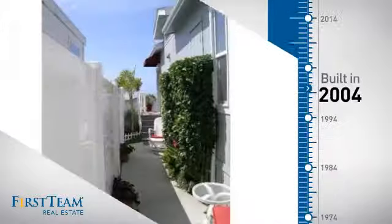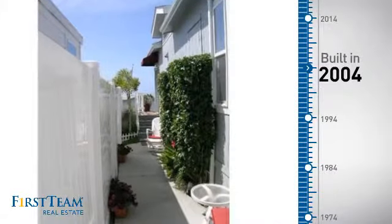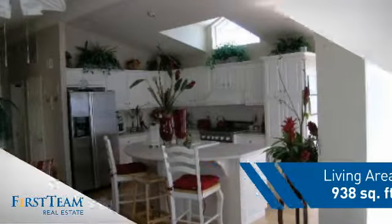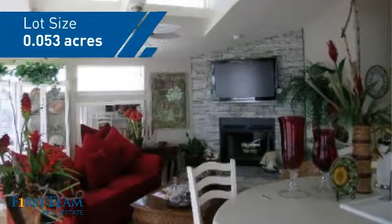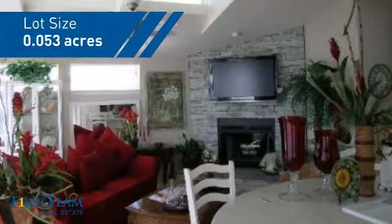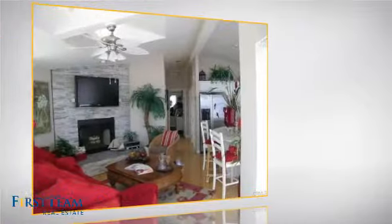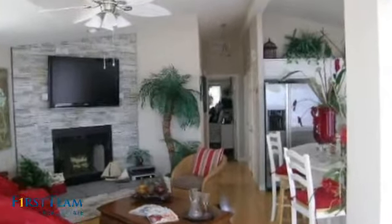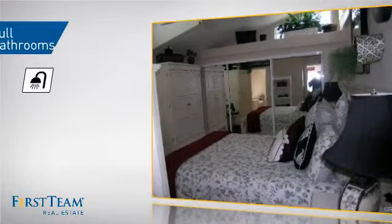This property was built in 2004 and features over 900 square feet of space, giving you a spacious layout to play host or kick back and relax after a long day. Inside, you'll find two bedrooms so you always have a private space to come home to, as well as two full bathrooms.